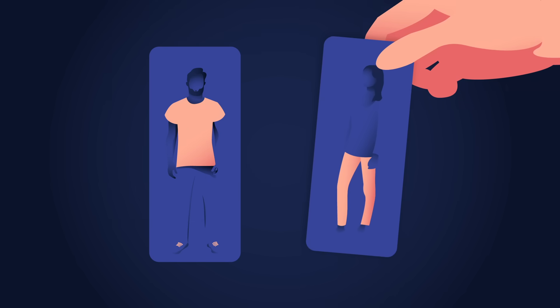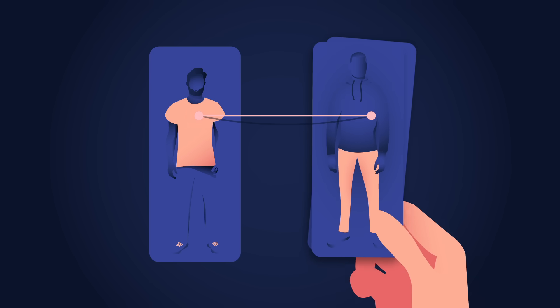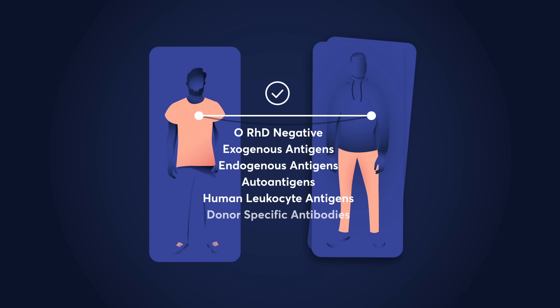The recipient's immune system will view a transplanted heart as a foreign organism that must be attacked. So doctors need to match recipients with donors that share their blood type and have similar antigens. If a match can be made, the surgery can begin.